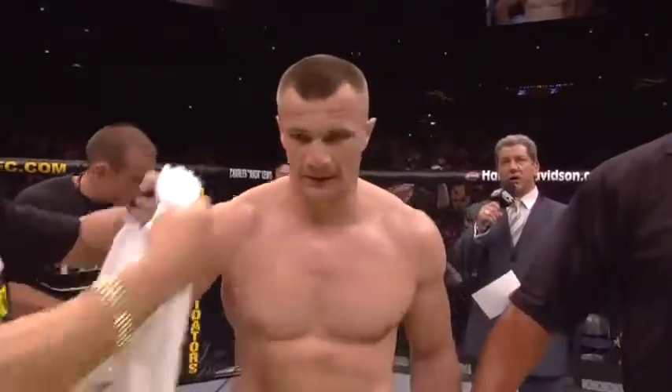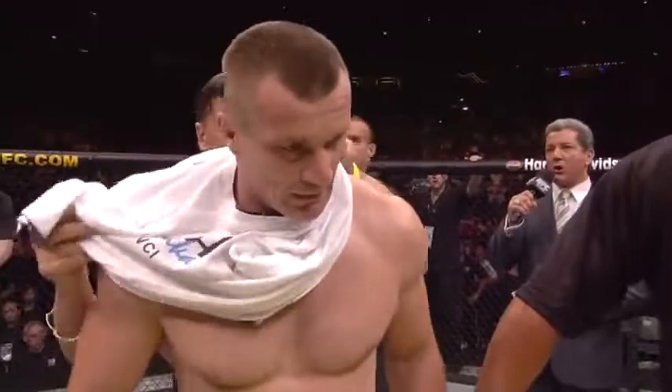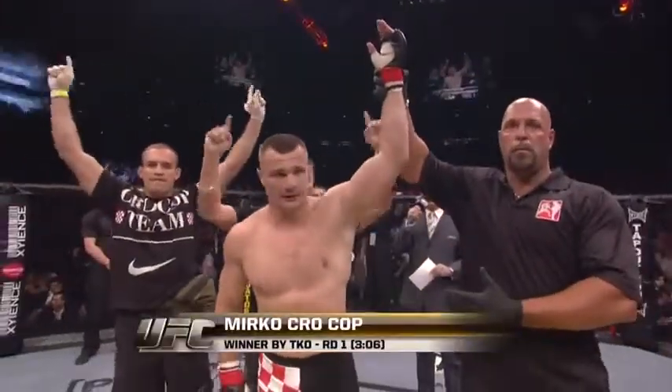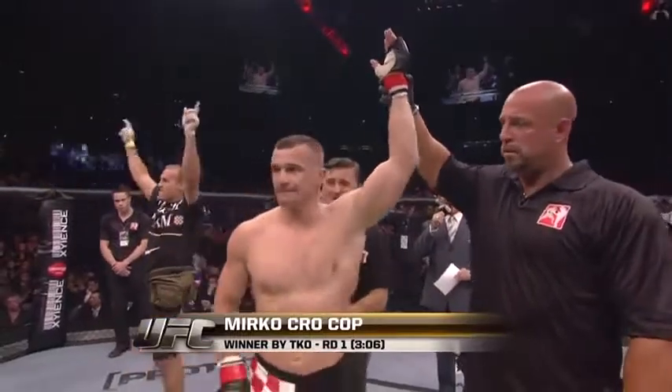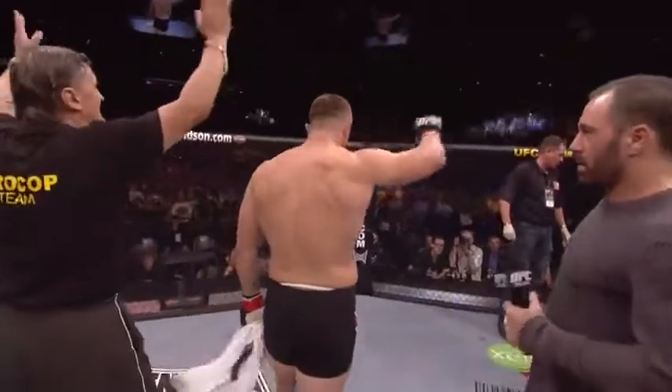Bruce Buffer with the official decision. Ladies and gentlemen, referee Dan Murgliata has called a stop to this contest at three minutes, six seconds of the very first round. Declared the winner by TKO — Mirko Krokop! Victorious here in Germany tonight, the Croatian, Mirko Krokop.